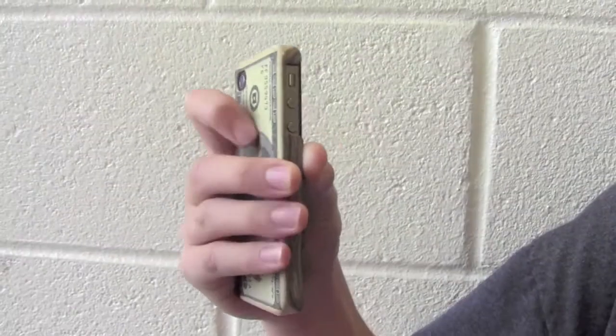My name is Brian Love and I'm the CEO of Appie. Today I'm here to introduce you to the new iPhone case. This is the new Appie iPhone case.